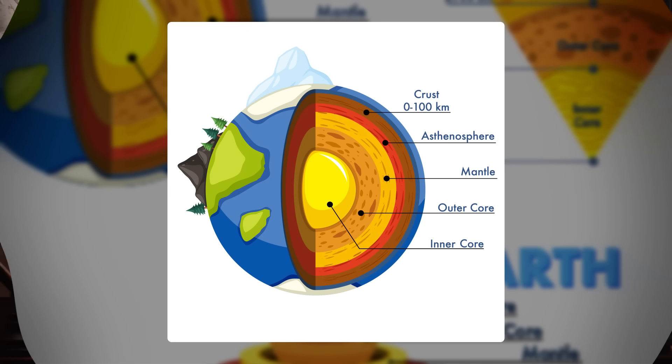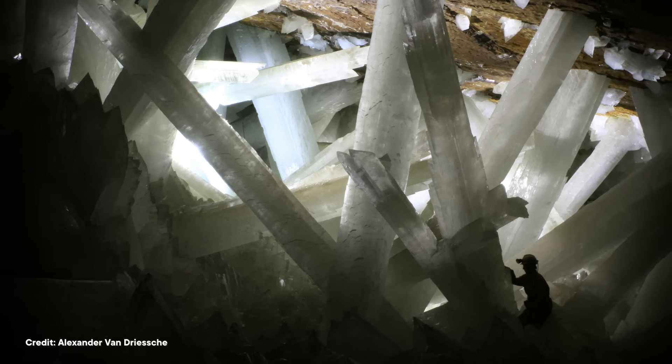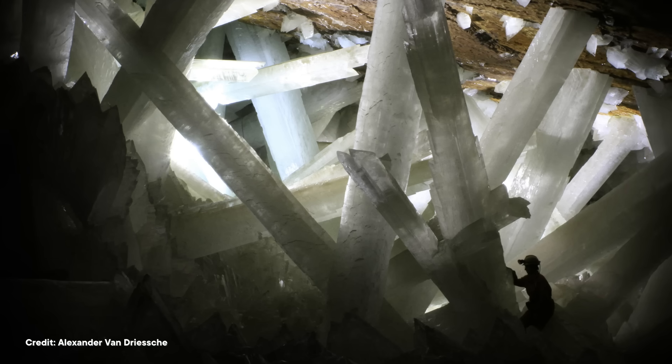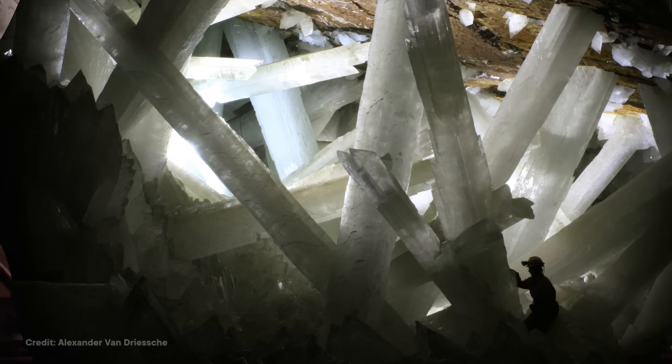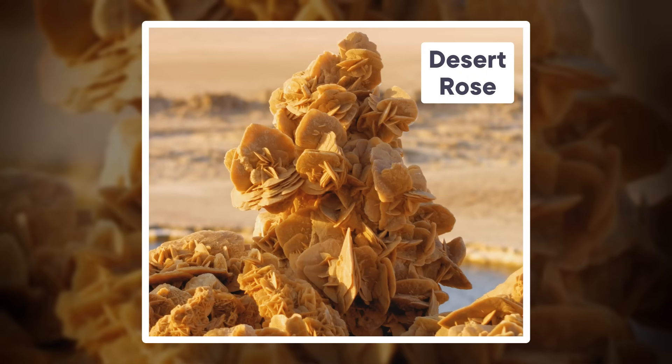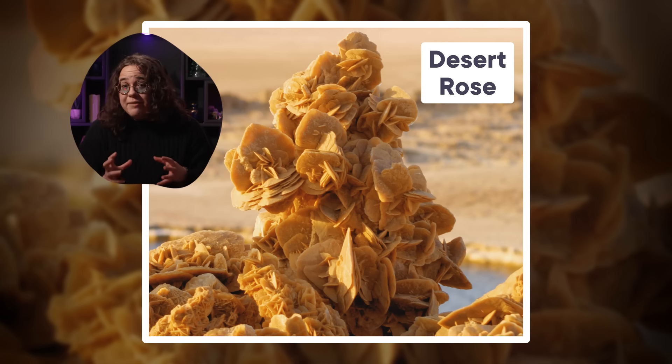Most of the big, stunning crystals that we find on Earth are the end result of millions of years of formation. They grow deep in the Earth's crust in tectonic processes or on the Earth's surface in sealed caves, in both cases taking eons to form and be found. But there's one collectible crystal that sometimes forms a lot faster. In a windswept desert along the coast of Qatar, gorgeous formations of desert rose are created in a matter of decades right beneath our feet.